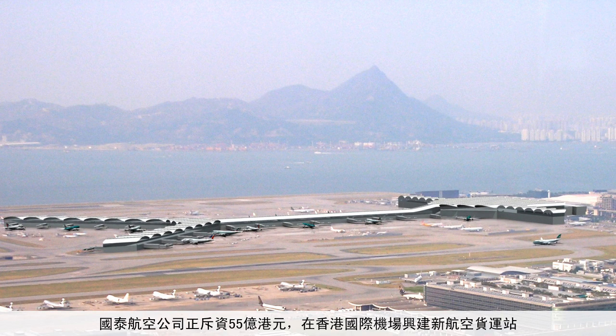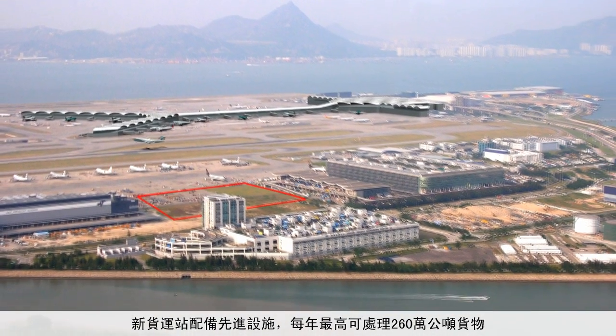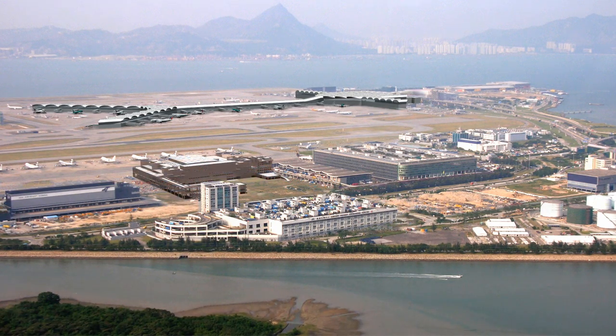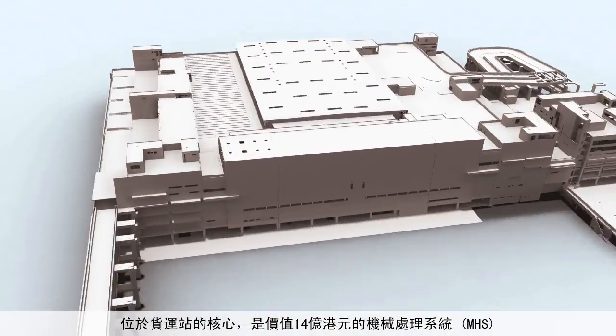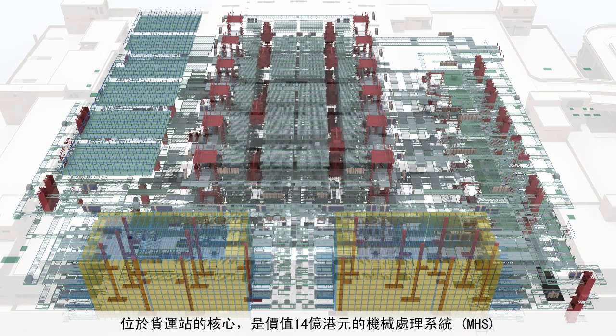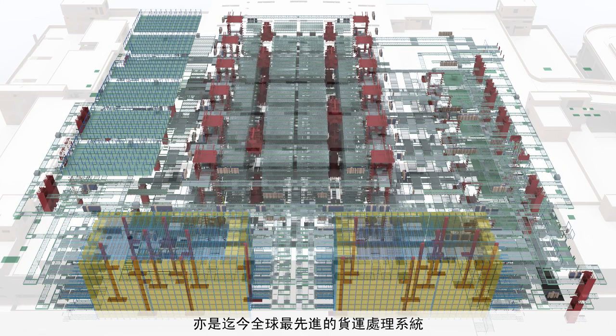Cathay Pacific Airways is investing 5.5 billion Hong Kong dollars to build a state-of-the-art air cargo terminal at Hong Kong International Airport, capable of handling 2.6 million tons of cargo every year. At the heart of the cargo terminal is a 1.4 billion Hong Kong dollar mechanical handling system, or MHS — the most advanced in the world to date.